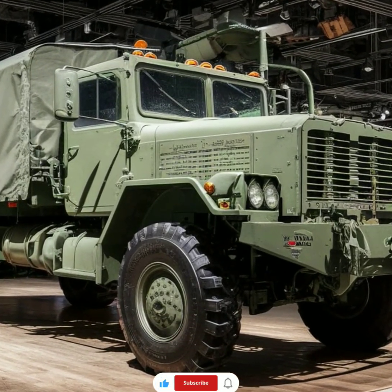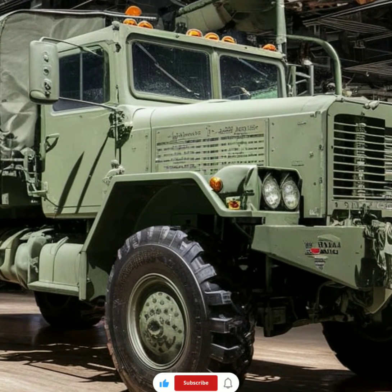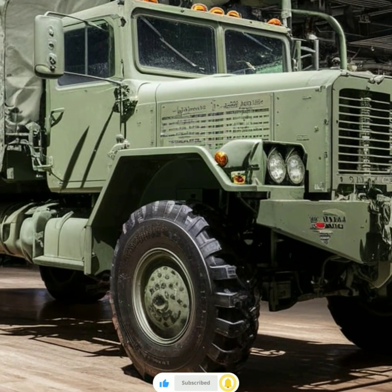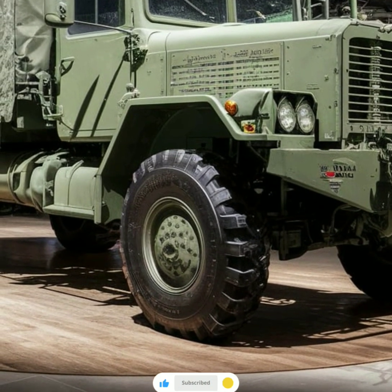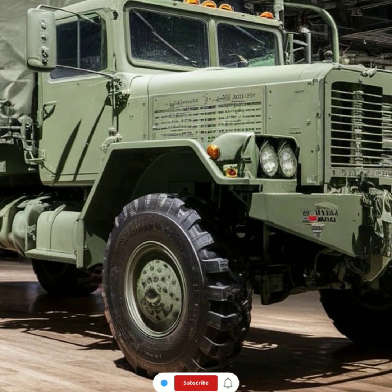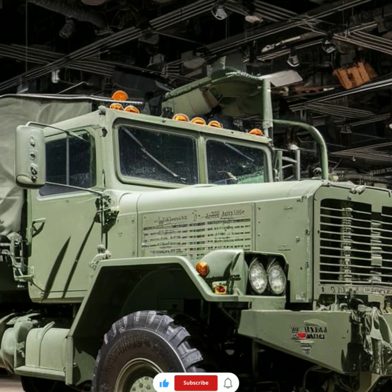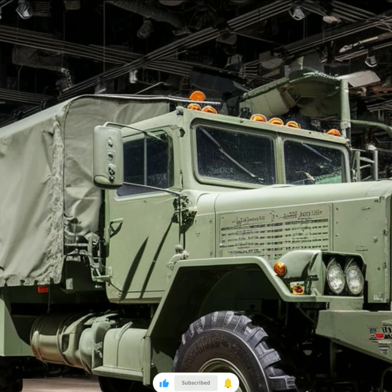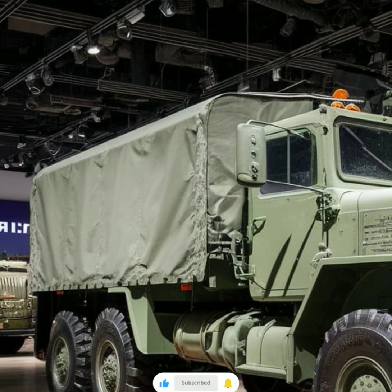These features ensure that the vehicle's operators remain informed and in control, even when navigating difficult or hostile environments. The digital systems are designed to be intuitive, allowing operators to focus on the mission at hand without being overwhelmed by complex technology. This focus on both functionality and ease of use makes the P-15 an efficient vehicle for operations that require rapid decision-making and precise navigation.